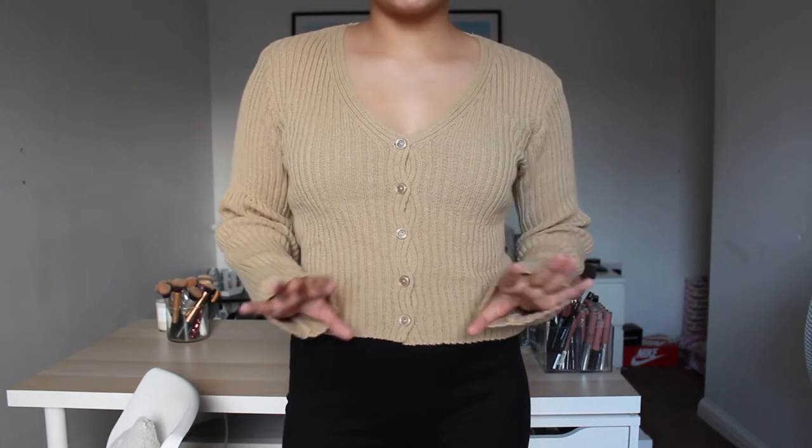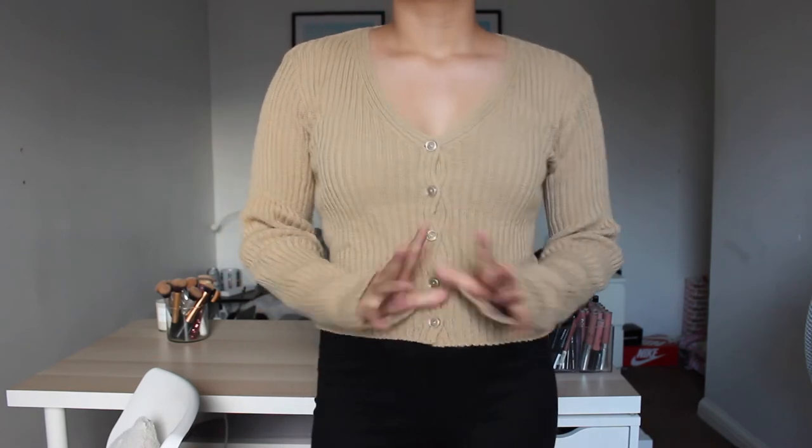I've just popped the next top on since it was the same style as the one before. It's in this gorgeous sage green colour — I am obsessed with green. I feel like it really complements brown features and this sage green is just stunning. I've already taken a few Instagram pictures in this one.